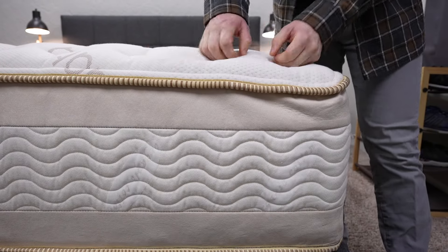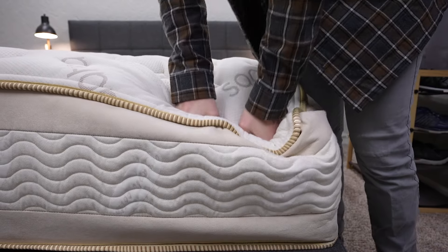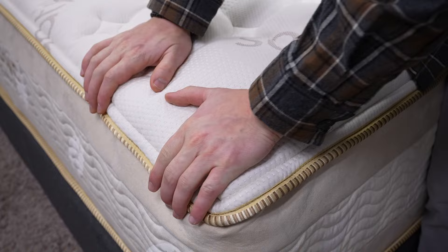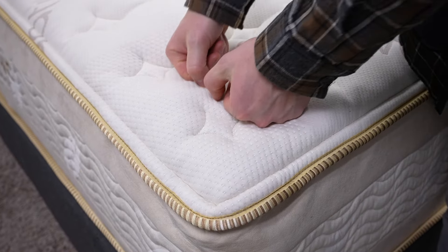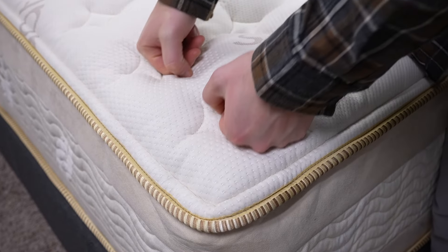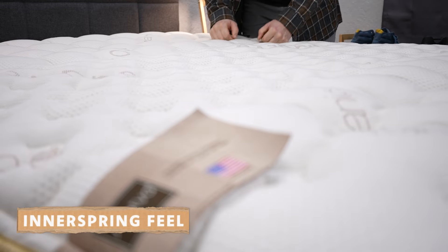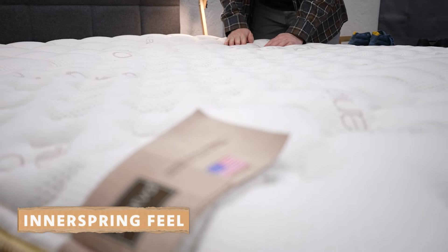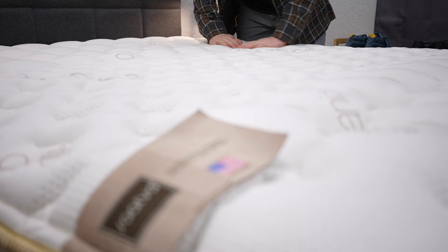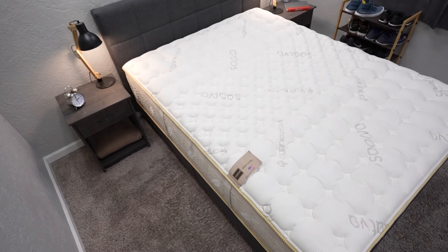Above the pocketed coils, you have a layer of micro coils sandwiched between two other layers of foams. Micro coils kind of give off the feeling of memory foam without actually having memory foam in your mattress — you get a hint of that feel plus some support since they are still coils. In terms of this bed's feel, we say it has a classic inner spring feel with a hint of memory foam from those micro coils.